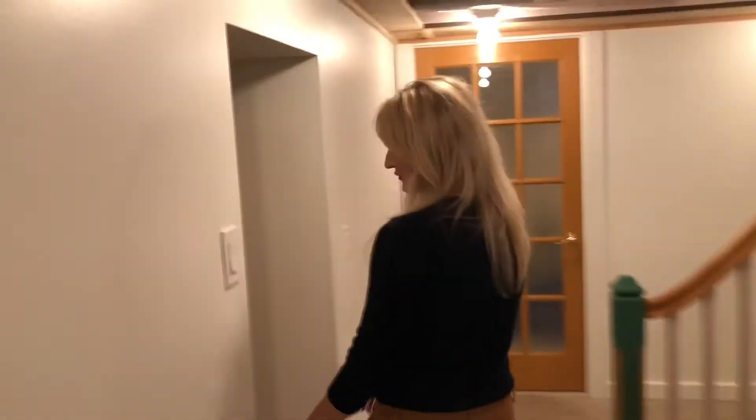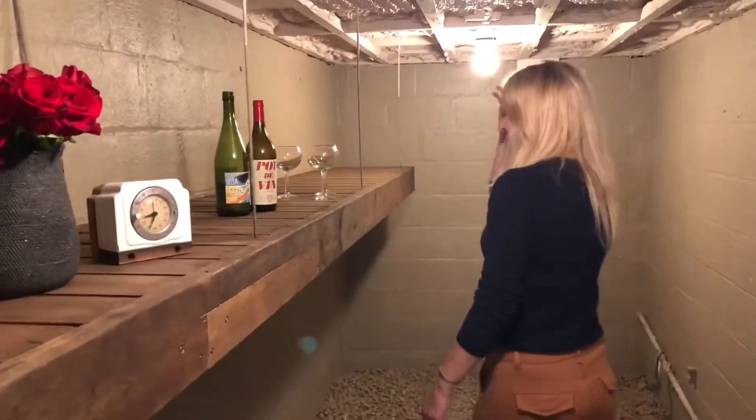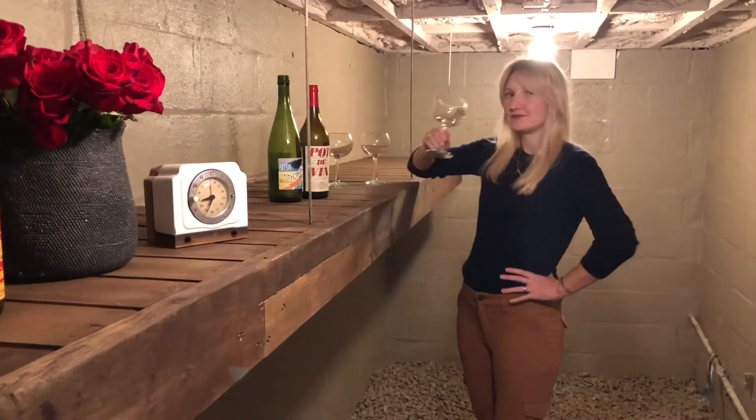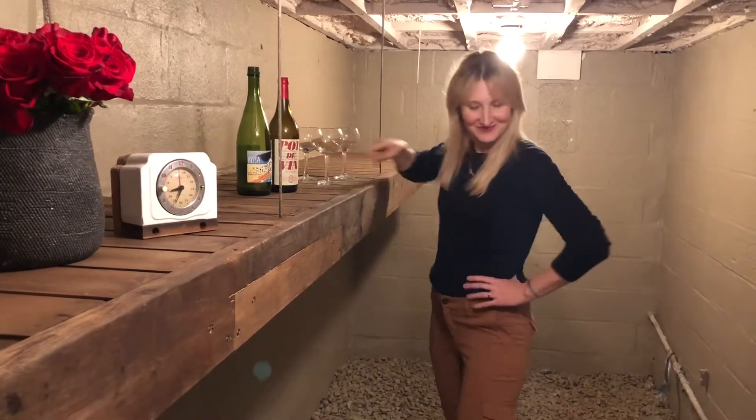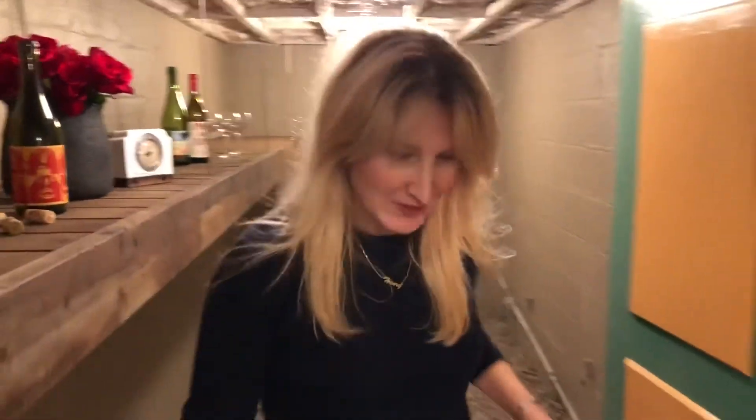We're going to keep coming in here because even this house comes with its own wine cellar. Cheers! This basement does keep going — there's even more storage space back here.